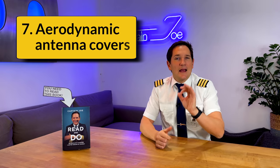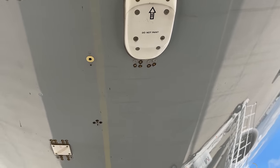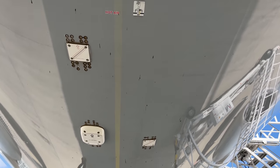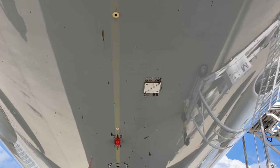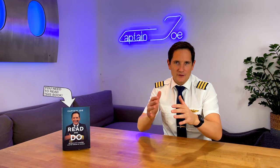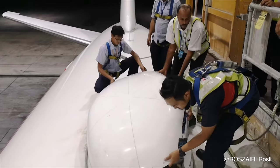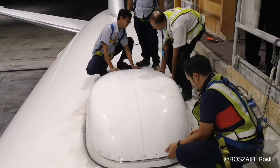Number seven: aerodynamic covers for antennas. Given their purpose and functions, most antennas need to be mounted on the airplane's outer surface, either on the roof or on the belly of the fuselage. Since every additional object on the surface disturbs airflow, the antennas need to be well covered. Those covers are often streamlined and even feature the shape of an airfoil to minimize form drag. Just look at this Wi-Fi antenna on this plane.